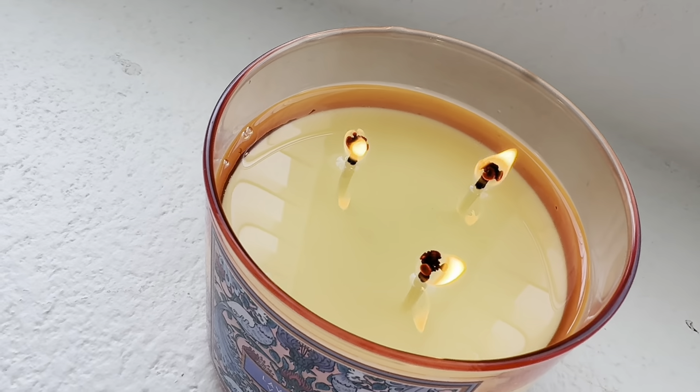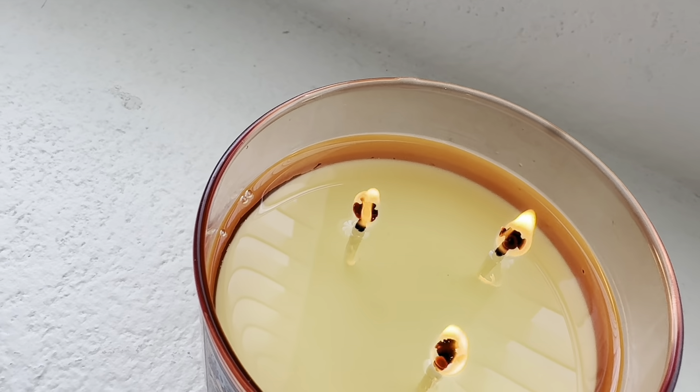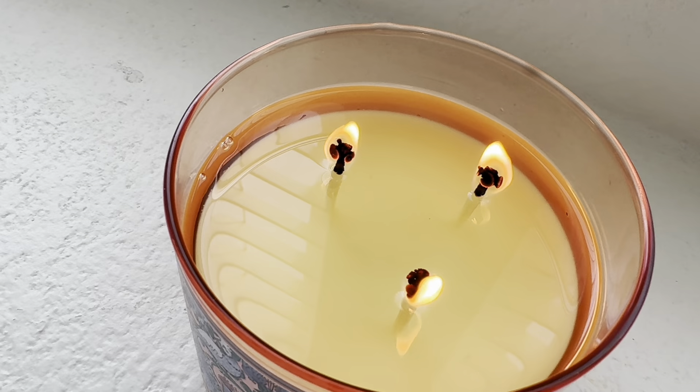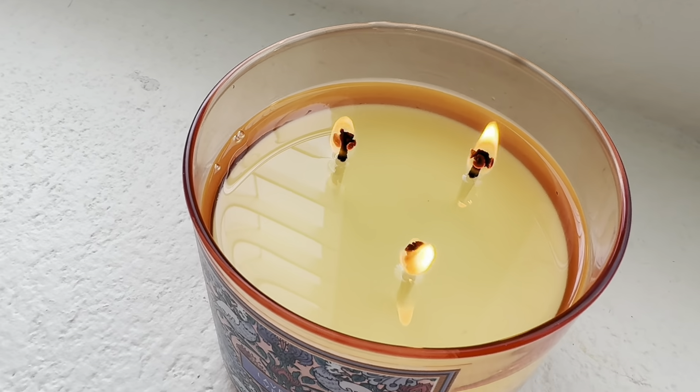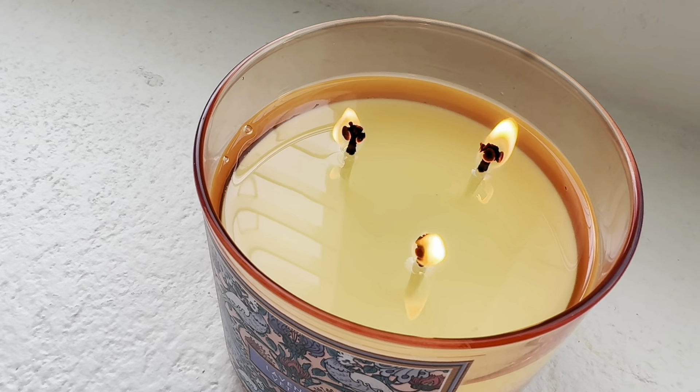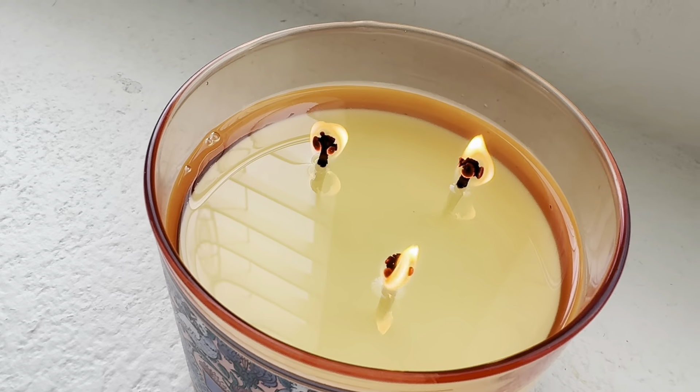I do have some mushrooming going on but that's not affecting the performance of this candle. I do smell it very much right here — I'm right in front of it and it's very fragrant.